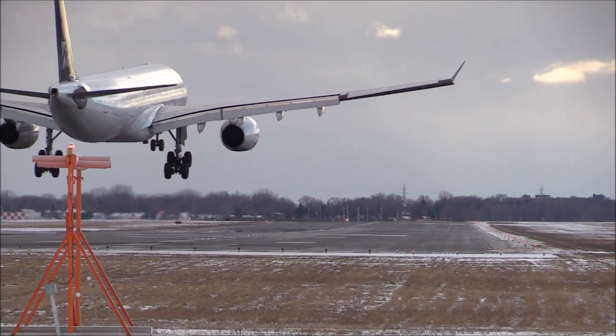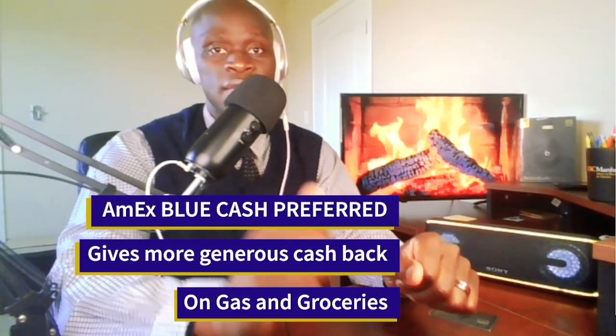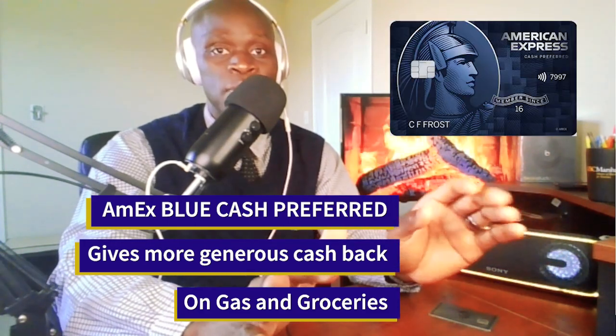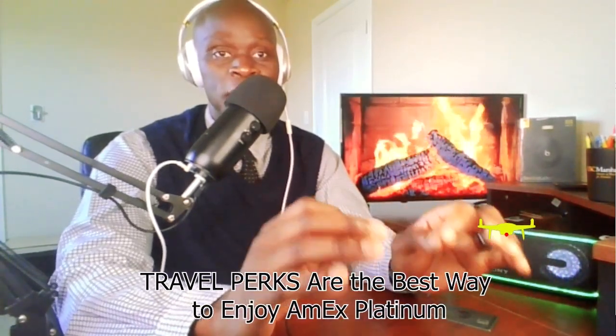To be honest with you, there are times when I completely forget that I have this credit card, simply because I only use it to book a flight or a hotel. So if you are looking for a credit card that gives you generous cash back on stuff like groceries, gas, or restaurants, there are way better credit cards out there, such as the IMEX Blue Cash Preferred. I travel every year, mostly to Europe and Canada where I have family, and that's really why I keep this card. But if you are just a regular person who doesn't travel that much, I would not recommend getting this card, because travel perks are the best way to truly enjoy its benefits.